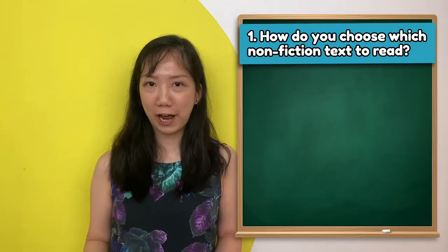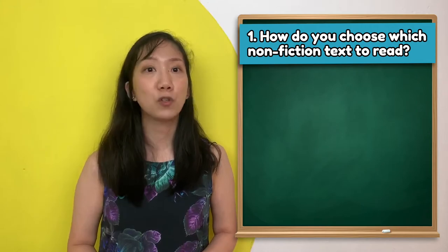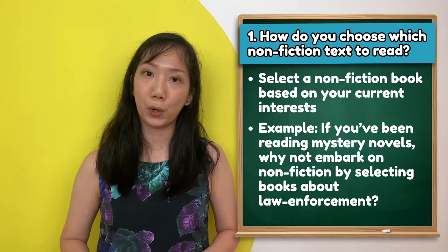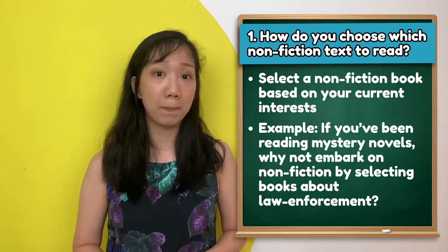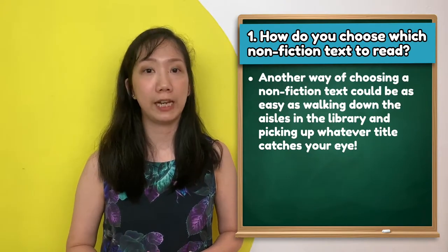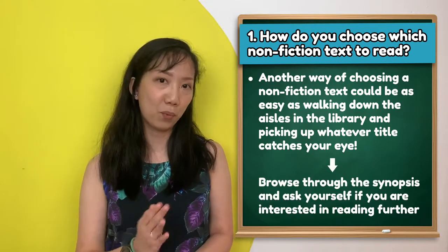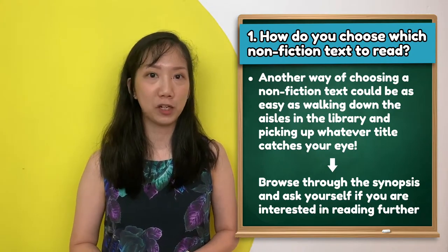Firstly, how do you choose which non-fiction text to read since there are millions of titles out there? Just like how you select storybooks, you may wish to select a non-fiction text based on your current interest. For example, if you are reading mystery novels and wondering what detectives and police do, you can start by selecting books about law enforcement. Another way is as easy as walking down the aisles of a library and selecting whatever catches your eye. Open the book and browse through the synopsis found at the back of the book.